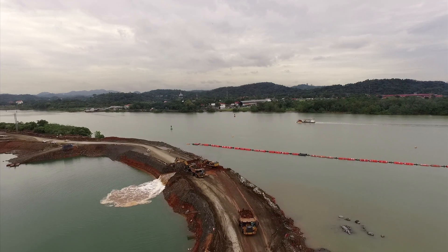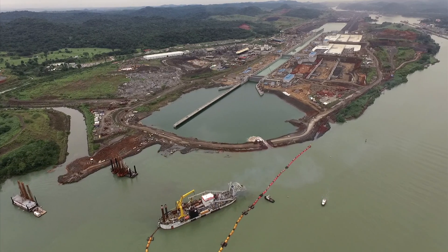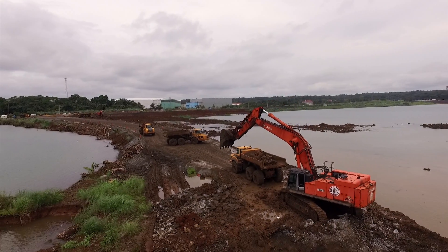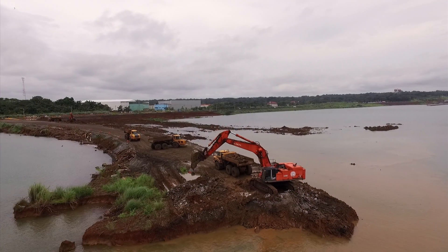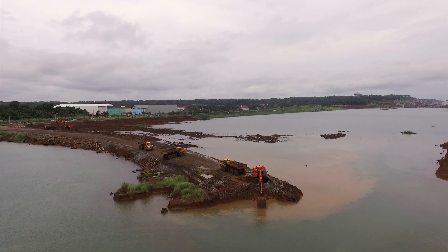The linking of the new locks in Cocoli and the Pacific Ocean took place in August with the removal of the south plug. The same operation is being conducted at the Atlantic site, linking the Caribbean Sea with the new Agua Clara locks.